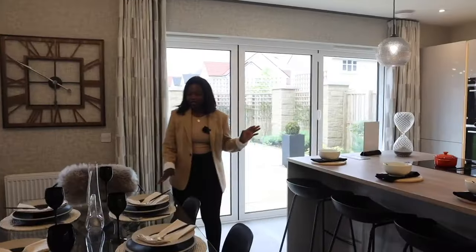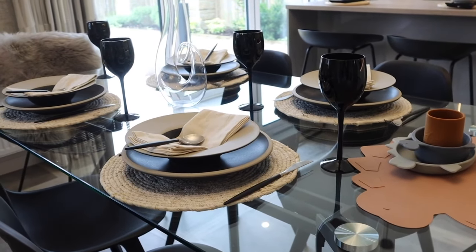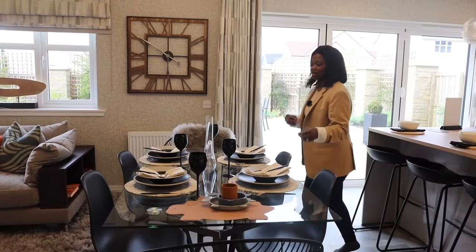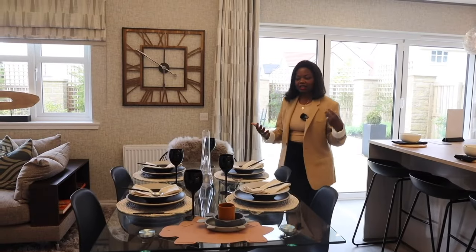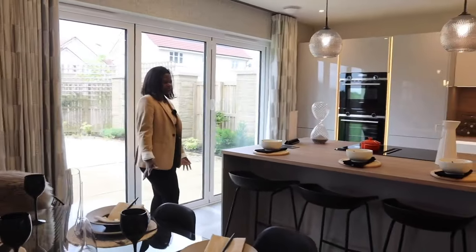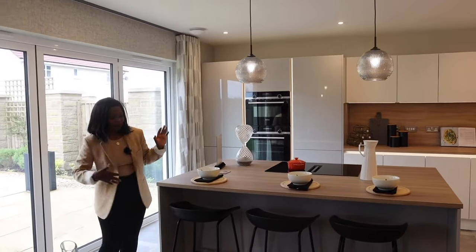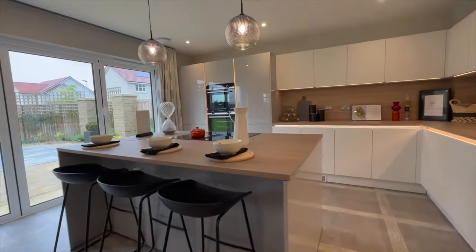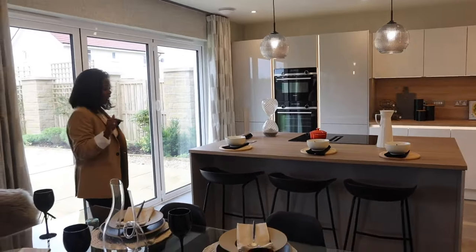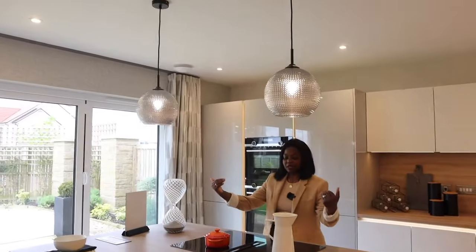As you enter the space you have this beautiful large glass dining table that seats about six people - you could possibly fit more. Over to my left is this gorgeous island. How beautiful is this island - very large. They've got three bar stools. I love the colors; I'm actually starting to get into black, and I love these black bar stools.